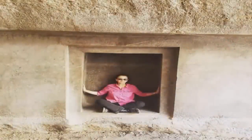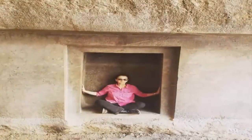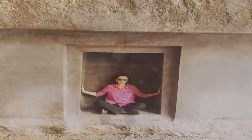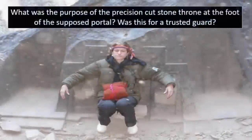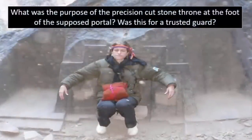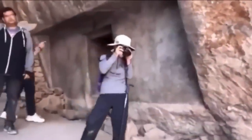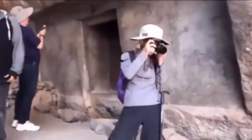The ceiling and floor of the cave entrance not only appear as if hewn with laser-like precision, but were also carved at two precise, separate angles — one of 60 degrees and another of 52 degrees. These angles, intriguingly, are also found within the Great Pyramids of Giza at numerous locations.